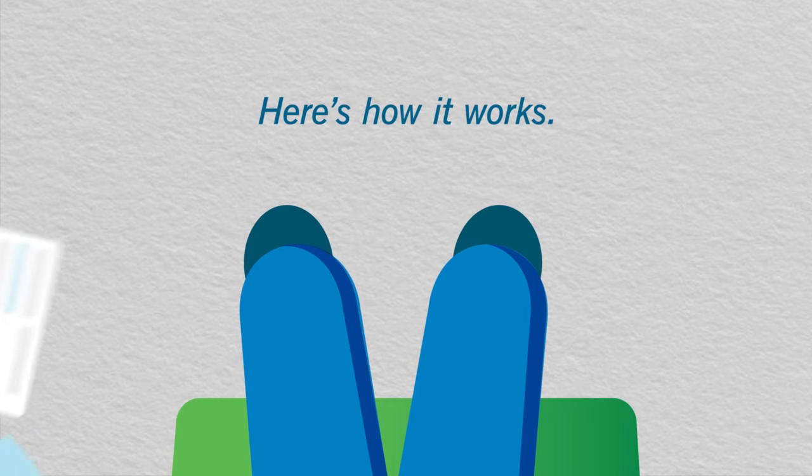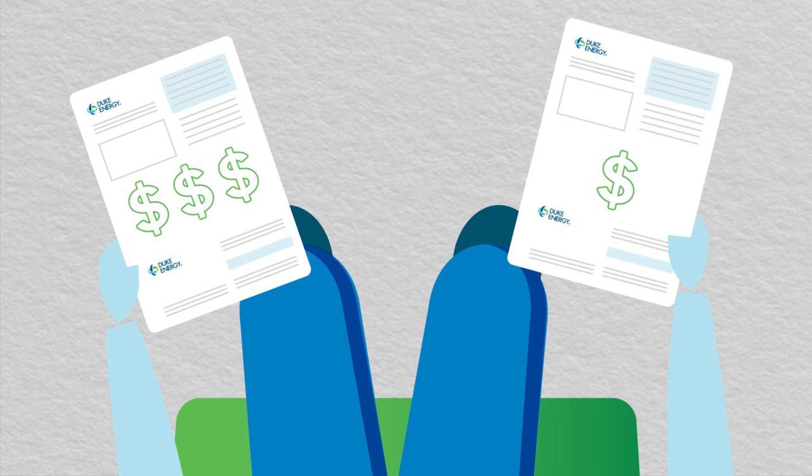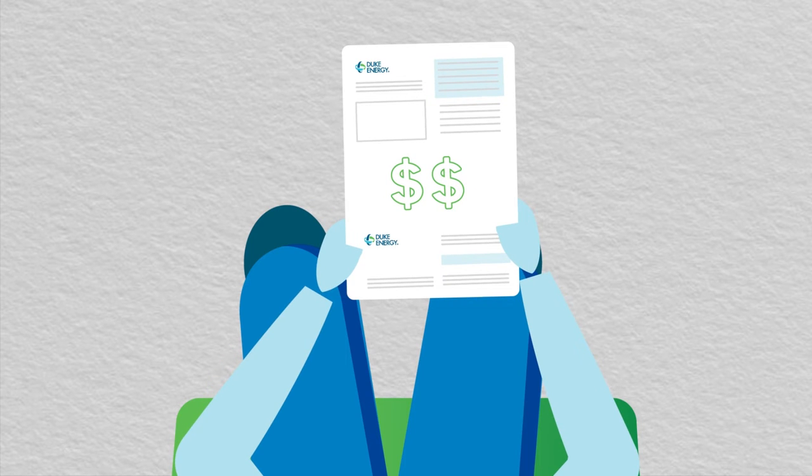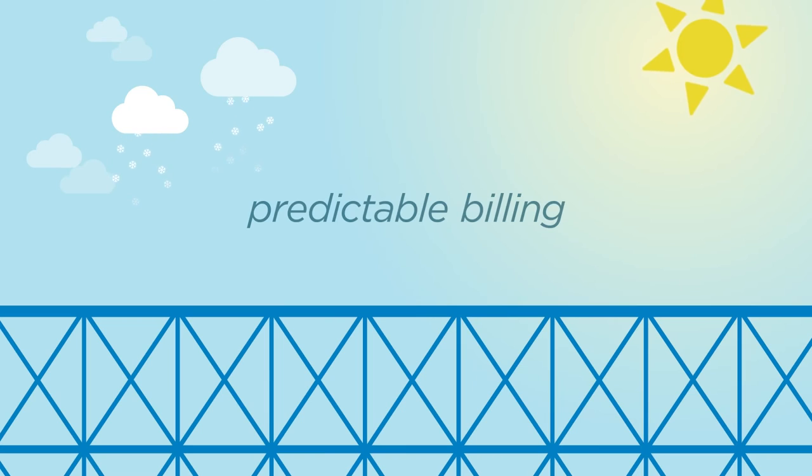We calculate an average bill for your home based on your billing history. You can choose between two convenient plan types, but either way you'll have the peace of mind of predictable billing.